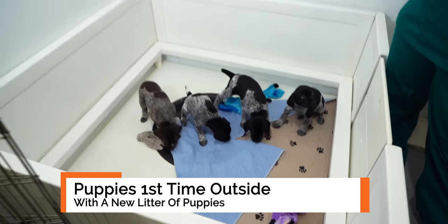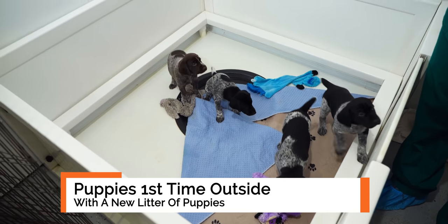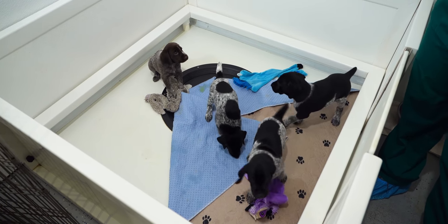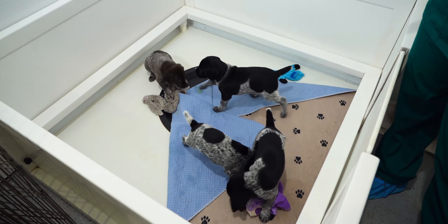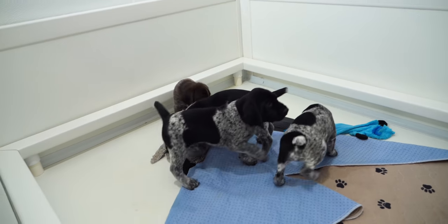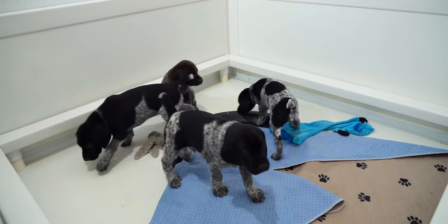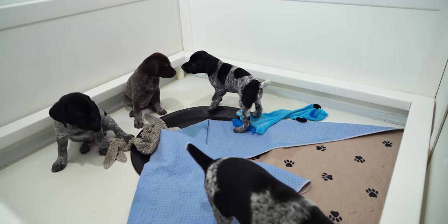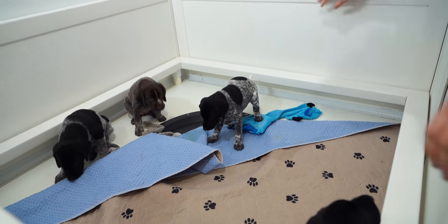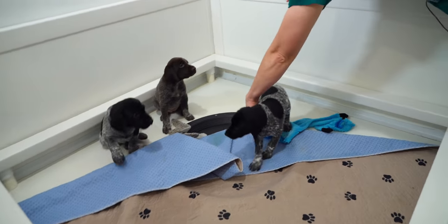If you haven't been following along with these little guys, you should be. So make sure to subscribe to our channel, turn on notifications, and check out the playlist where we're showing you everything that we're doing with this litter of puppies. These guys are almost five weeks old and they are turning into a bunch of hooligans. You're messing up your bedding — it's supposed to be all laid out nice. You've got your toys in here.